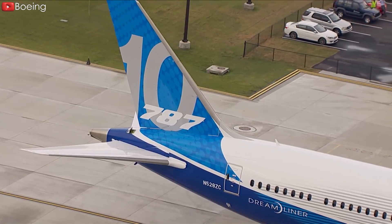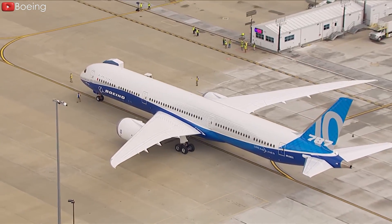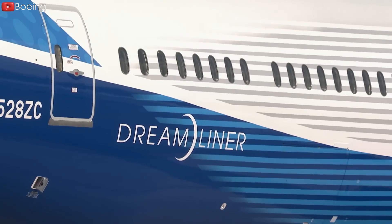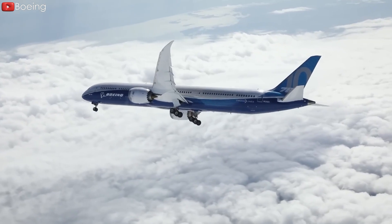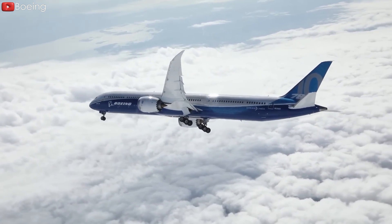The 787-10 is lagging behind compared to the other two. What's going on? Why is the 787-10 so difficult to sell? What moves does Boeing make to attract the market? Let's find out.